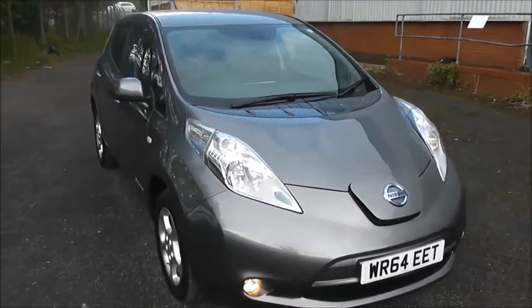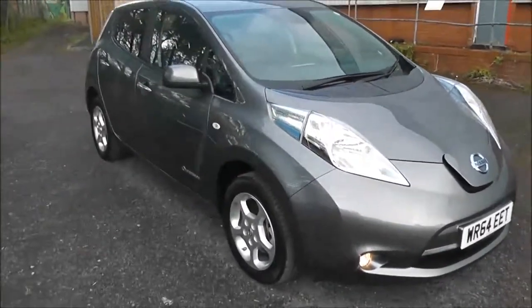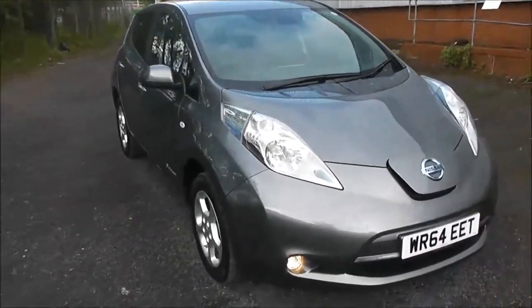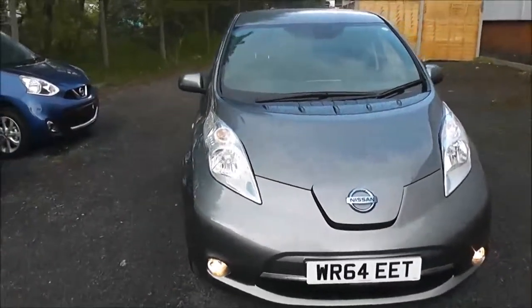As you may know, the Nissan Leaf is a 100% electric vehicle with a range of approximately 100 miles on a full charge. It has zero emissions and therefore zero road tax to pay. It's also exempt from company car tax benefit in kind and the London congestion charge.